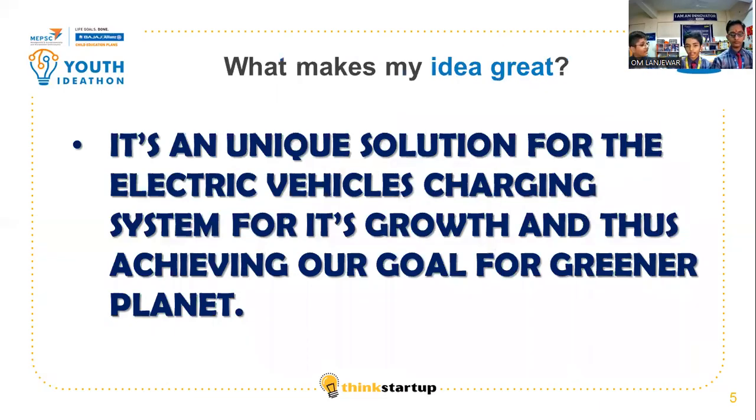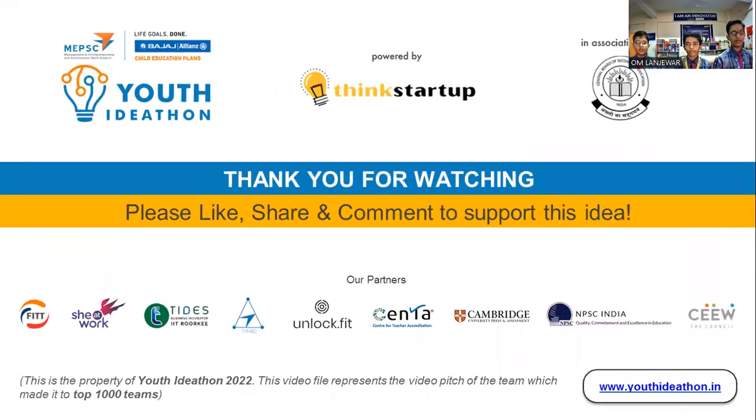What makes our idea great? It's a unique solution for the charging of electric vehicles and also helps in achieving the goal for a cleaner and greener climate. We are really grateful for the opportunity to present our ideas and change the lives of thousands of people. Thank you very much.